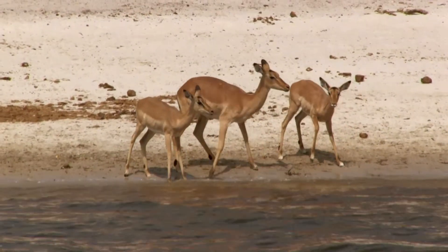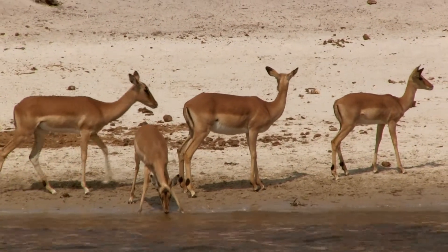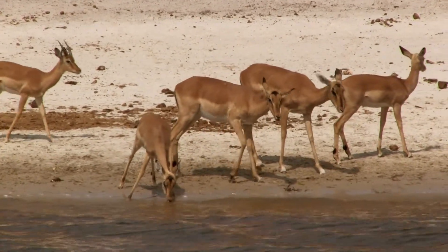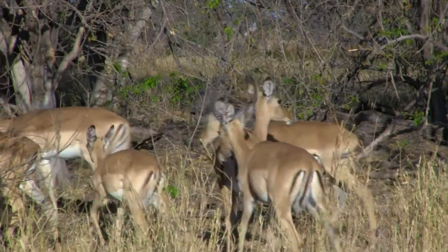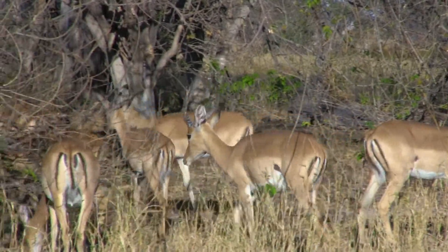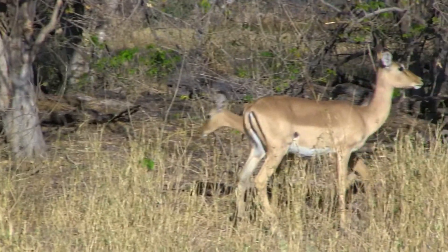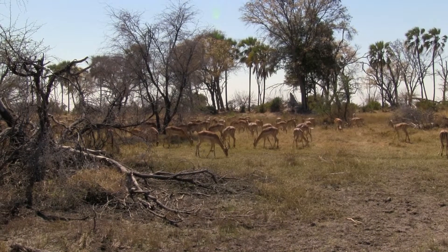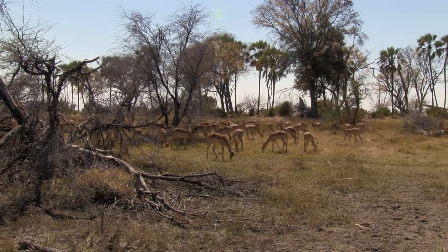When an impala senses danger, it will yelp out an alarm which causes the entire herd to flee. Impalas are not only fast runners, but they are also capable of jumping up to 3 meters high and 10 meters long. This amazing adaptation allows them to maintain a population of up to 2 million.